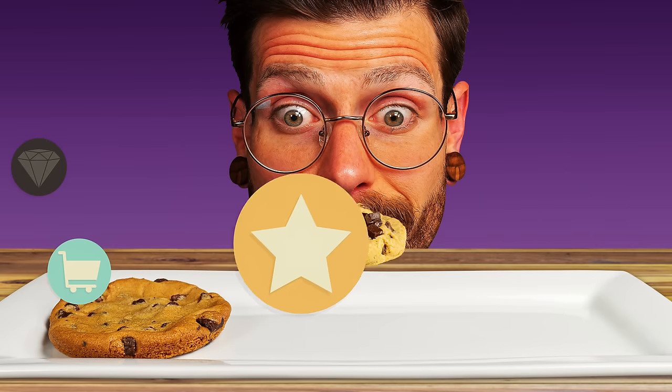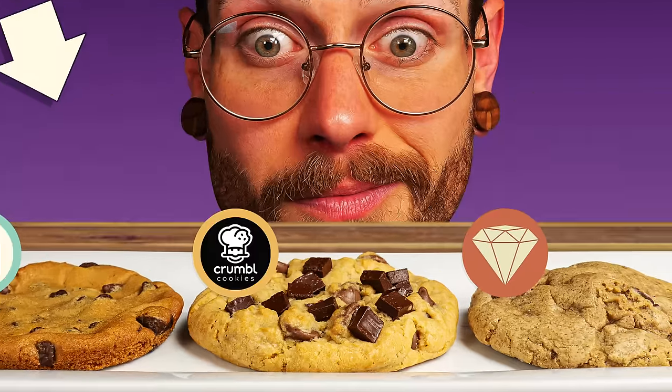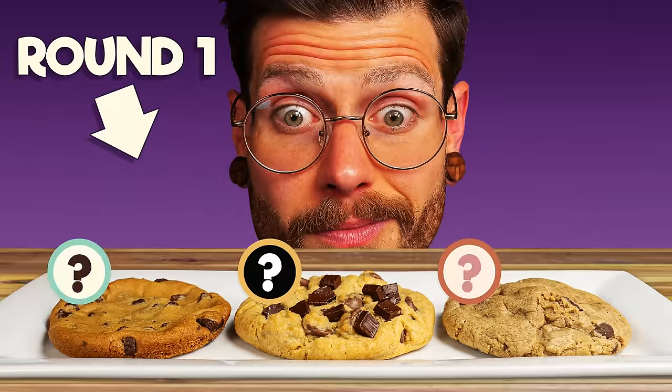Today we're pitting the cheapest, most popular, and highest quality versions of everyone's favorite cookies and determining which we truly believe to be the most worth it. We are personally suckers for a classic take-and-bake Toll House chocolate chip cookie, so that's where we're going to kick things off — chocolate chip cookies.